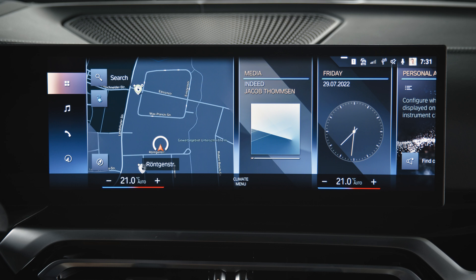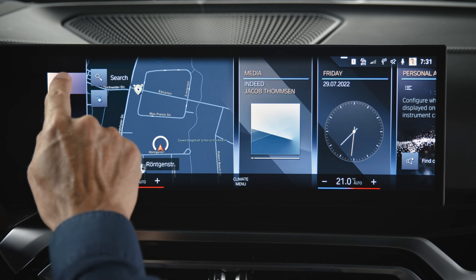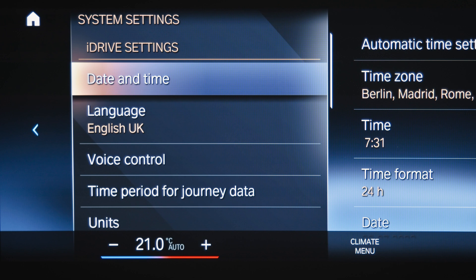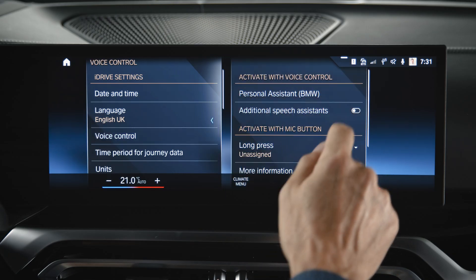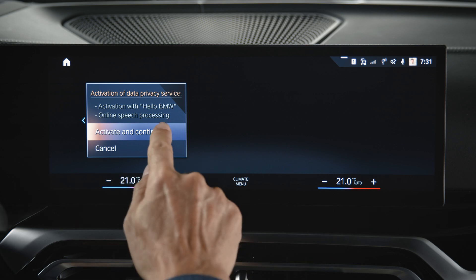Let's activate Alexa voice control. Go to Apps, System Settings, Voice Control, Additional Speech Assistance. This automatically activates online speech processing.